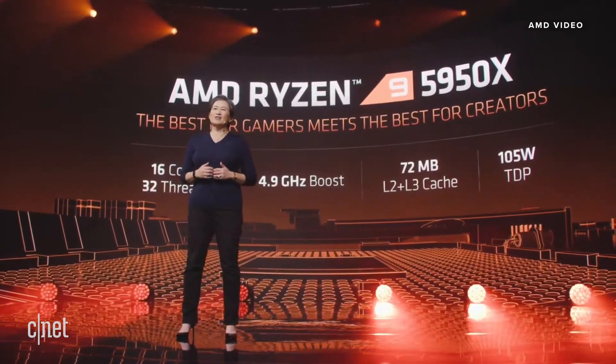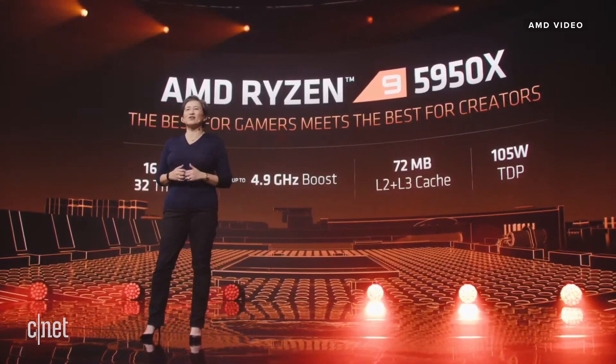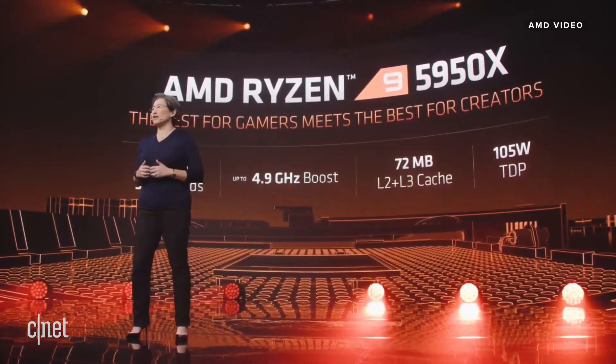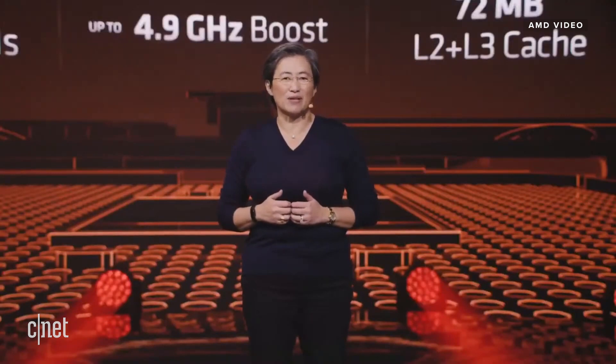The 5950X breaks the Cinebench R20 single-threaded record that Robert set just a few minutes ago, with a score of 640. It is truly the best-in-class in every dimension.